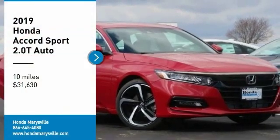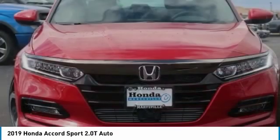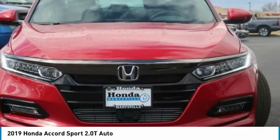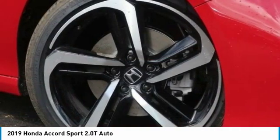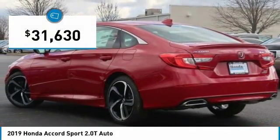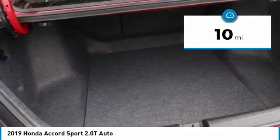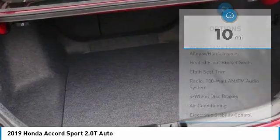Take a ride in the 2019 Accord — ingeniously simple, yet overflowing with luxury and technological creativity. All that and more in the Accord, priced below $35,000. This vehicle has less than 100 miles. Here are some of this vehicle's great options.